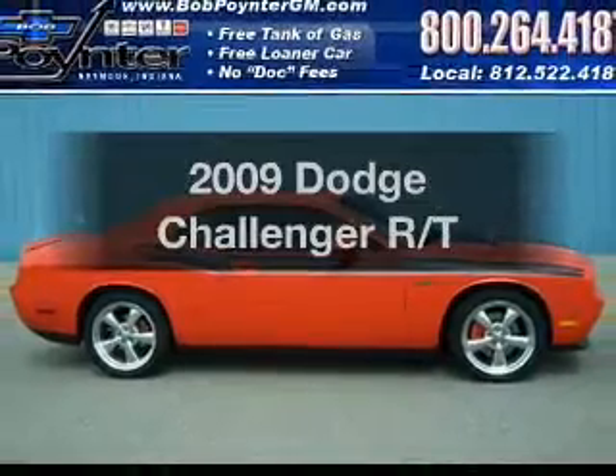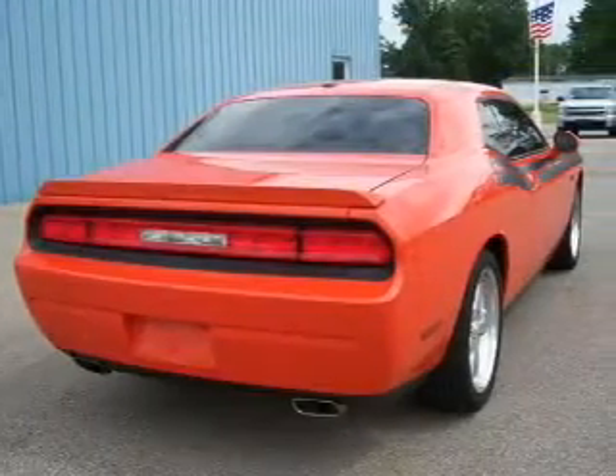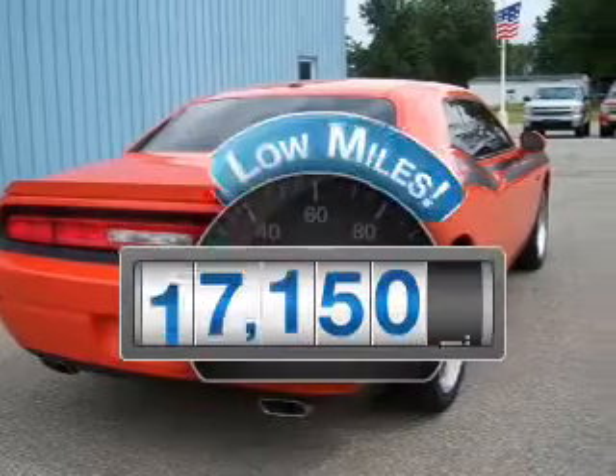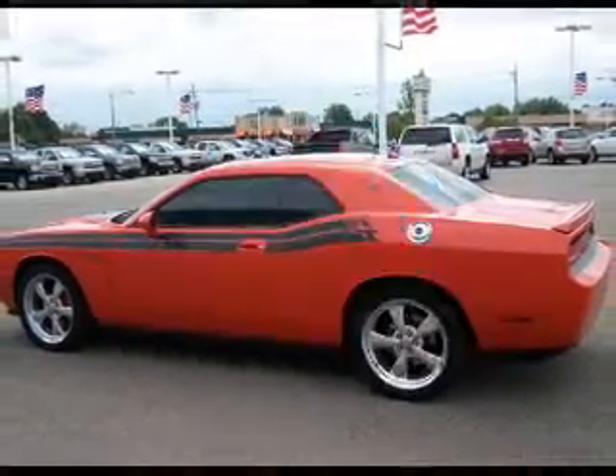Introducing the 2009 Dodge Challenger. Travel the roads in style and comfort in this great vehicle. Why worry about high mileage? Choosing a ride with lower mileage is the right choice for your busy life.